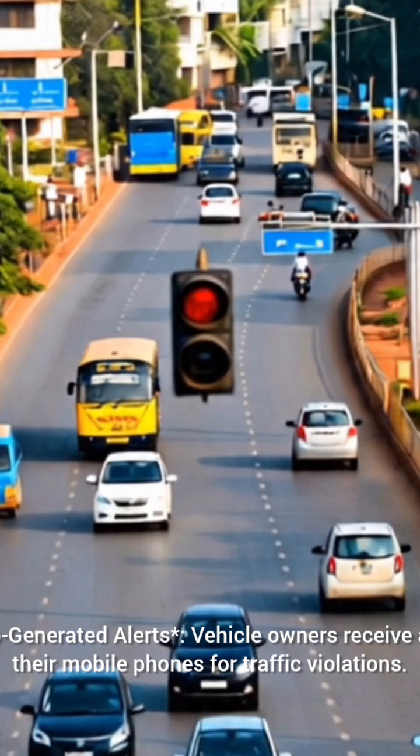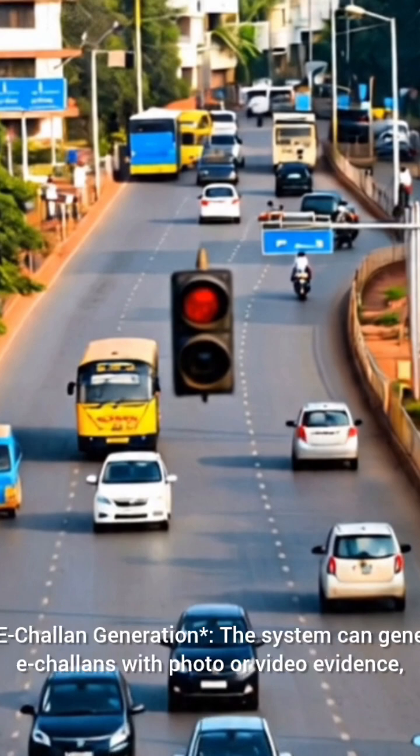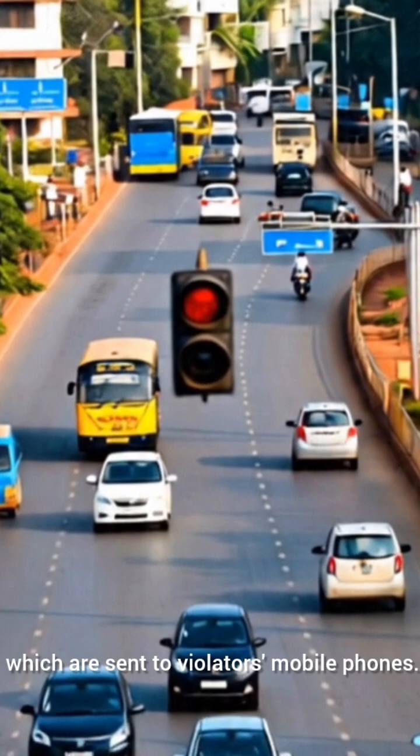Vehicle owners receive auto-generated alerts on their mobile phones for traffic violations. The system can also generate e-challenges with photo or video evidence, which are sent directly to violators' mobile phones.